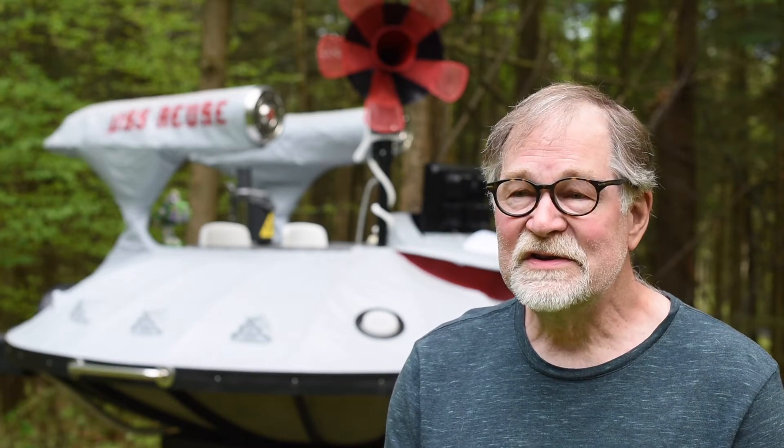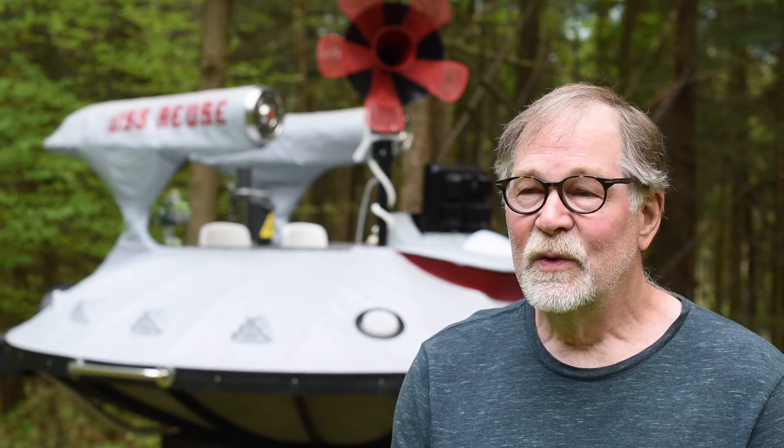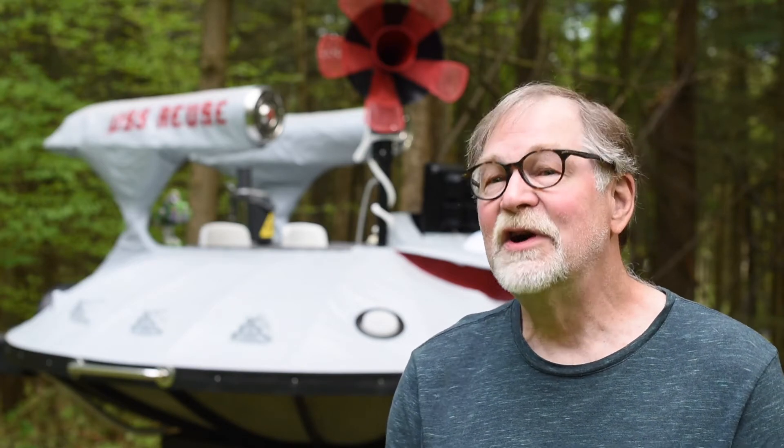One of the other things I am having a lot of fun with that started as a hobby was what we are calling upcycled lamps, which is taking found objects, used objects, and turning them into lamps.